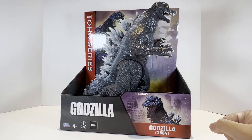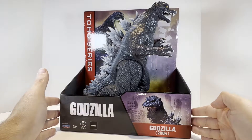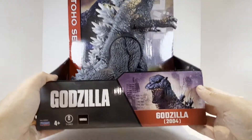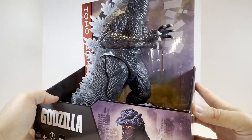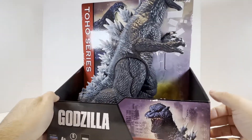So whether it's Playmates or Bandai, the figures are the same — same sculpt, same everything. They're currently the same exact line. This is the Toho series, and as you can see we'll take a quick look at the box art. This is Godzilla 2004 — a sculpt from the 2004 Godzilla Toho film The Final Wars, although it doesn't say it on the package.